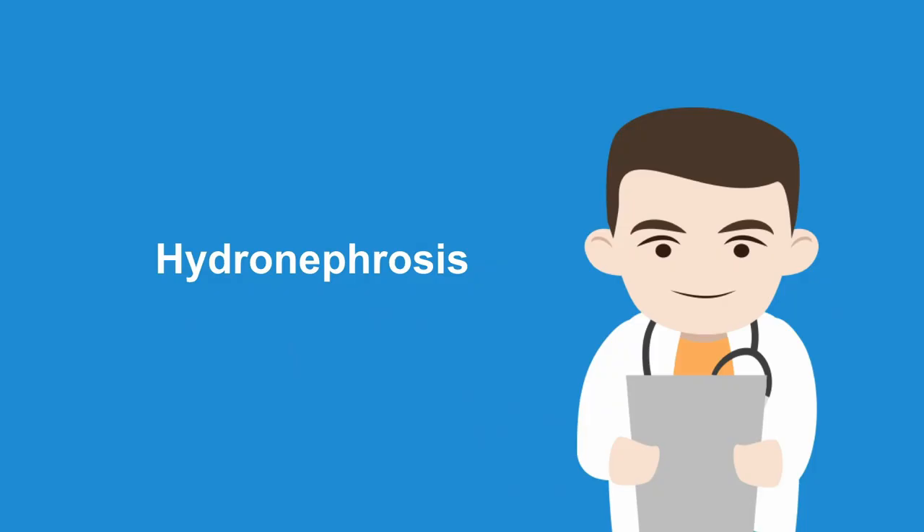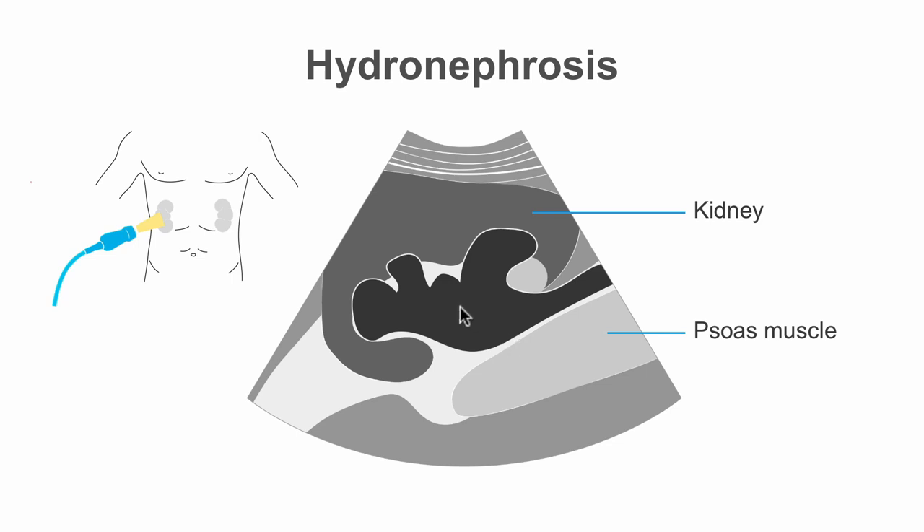Hydronephrosis is defined as the dilation of the urinary collecting system of the kidney due to obstruction. We can see the psoas muscle and the dilated renal pelvis of the right kidney. Following the identification of hydronephrosis, we must investigate further to find the underlying cause. There are many possible causes, including urolithiasis, ureto-pelvic junction obstruction, and malignancies such as cervical cancer and retroperitoneal fibrosis.